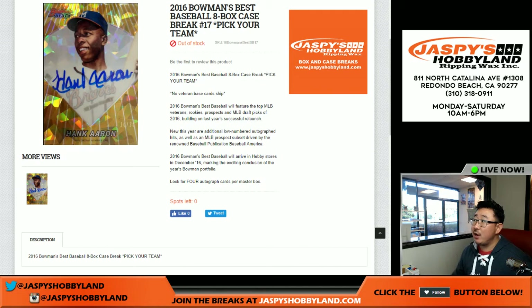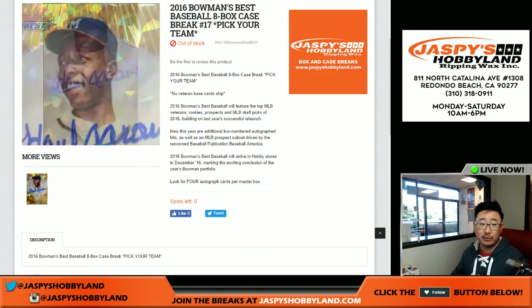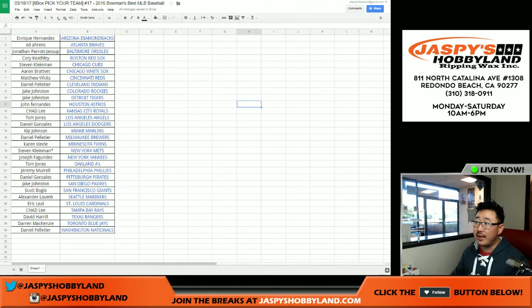Good evening, everyone. Joe for Jaspi's Hobbyland here. We are doing 2016 Bowman's Best Baseball — a full case, pick your team break. This is pick your team break number 17 from jaspishobbyland.com. Big thanks to these folks for getting into the action. Really appreciate it.